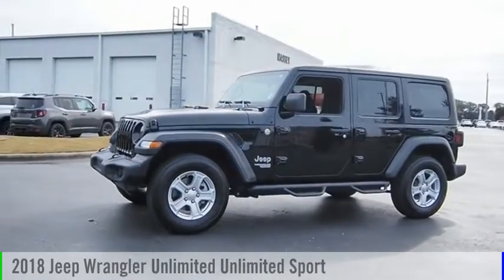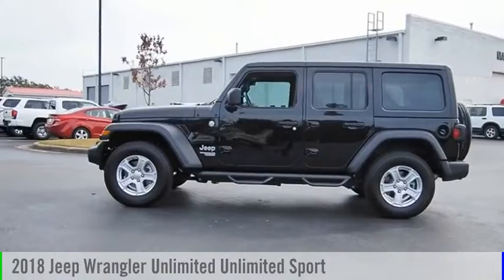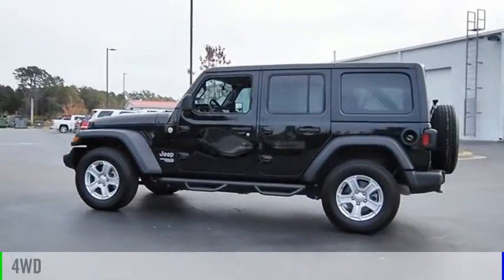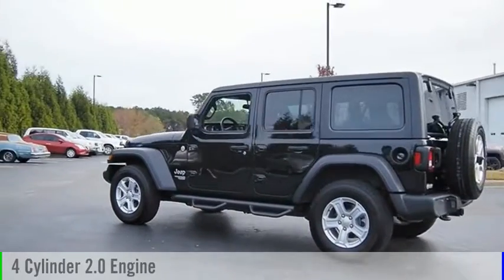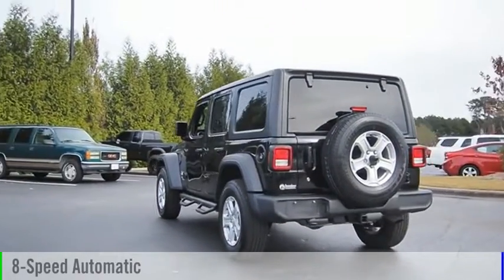Looking for the right vehicle? Check out the 2018 Jeep Wrangler Unlimited. This vehicle is powered by a four-wheel drive, four-cylinder, 2.0 liter engine, and comes with an eight-speed automatic transmission.